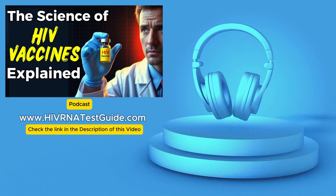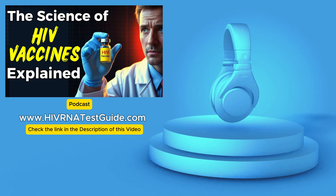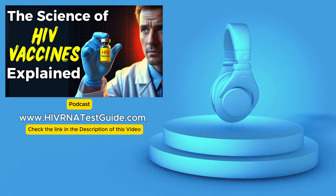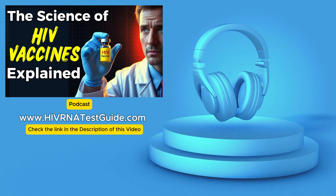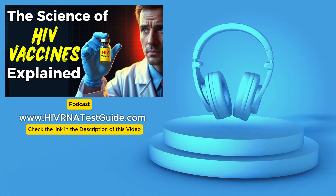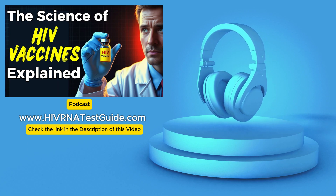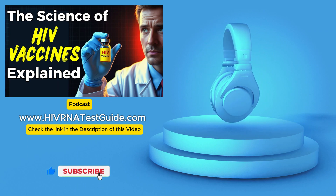Speaking of perseverance, let's circle back to the importance of staying vigilant in our prevention efforts. Even with all this exciting progress, we can't afford to become complacent. We need to continue practicing safe sex, getting tested regularly, and educating ourselves and others about HIV — knowledge is our greatest weapon in this fight. HIV RNA Test Guide provides evidence-based information about all aspects of HIV testing, from the different types of tests available to understanding your results, and helps you locate testing labs near you.